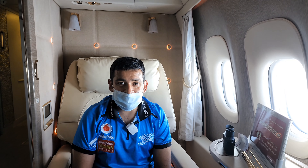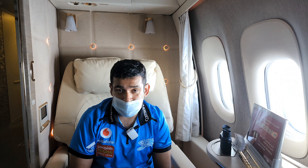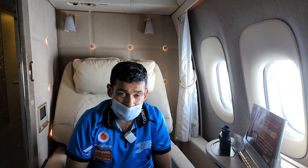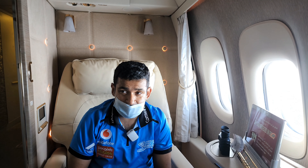Hi guys, this is Kimi Yanks and welcome to the Emirates Boeing 777-300ER game changer suite. If you guys have watched my previous video of the first class experience on the Emirates Boeing 777-300ER, that was the earlier gen aircraft which flew in from Budapest to Dubai — that was EK-112. I'll leave the link in the top right corner so you can visit that.